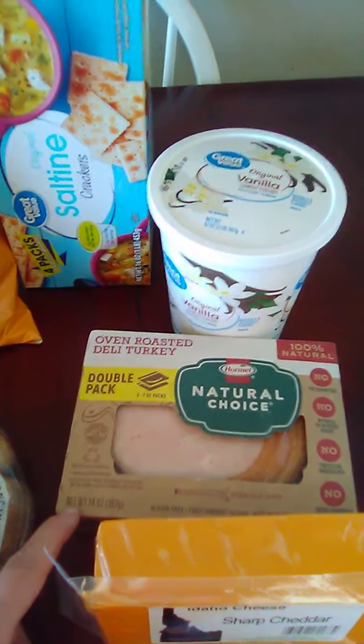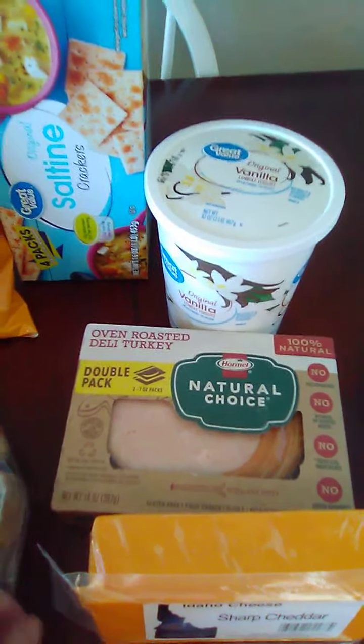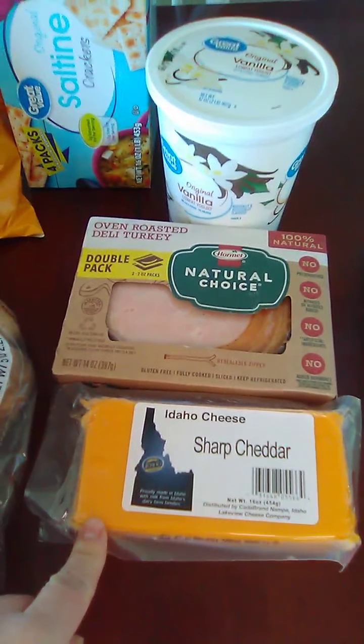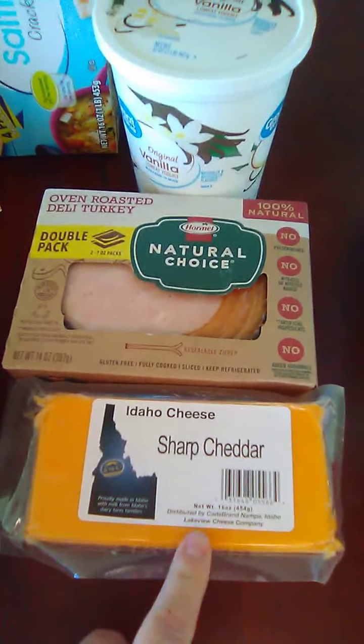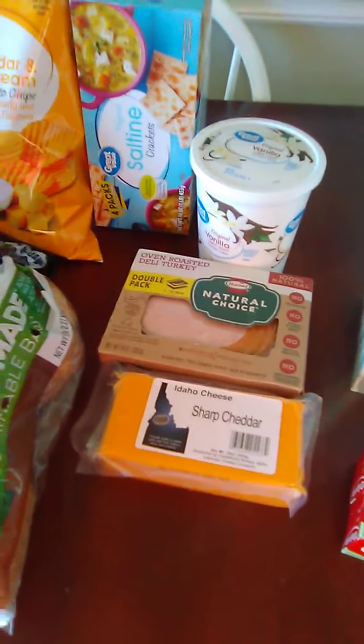We have the oven-roasted deli turkey — the Hormel Natural Choice — and that's also from Walmart. And then our favorite cheese is this Idaho sharp cheddar, and I think it's distributed in Nampa, which is cool — not far from us.